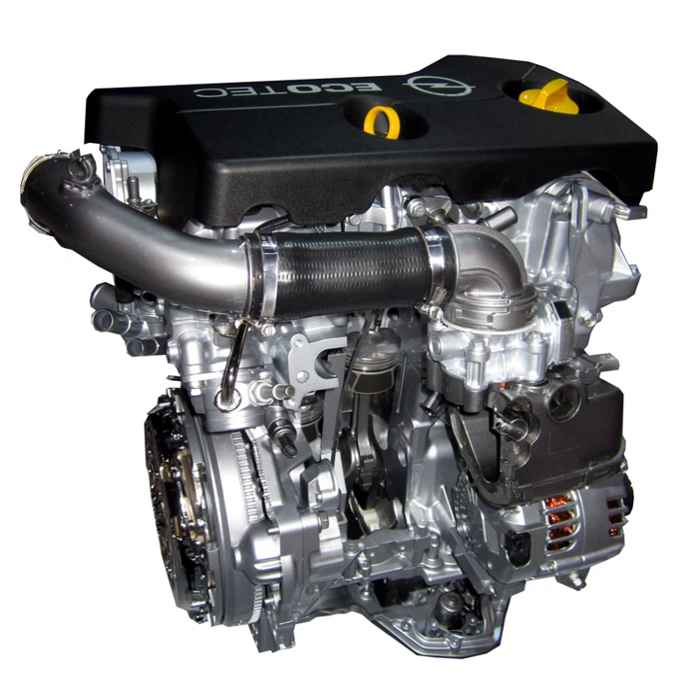This removes 44 lb from the existing 1.4-litre turbo in the Cruze and makes it 8 lb lighter than the 1.4-litre VW turbo. GM says this engine weighs 216 lb ready for installation. The engines will first debut in the 2014 Opel Adam and will be produced in Szentgotthárd, Hungary, and GM's Flint engine plant.